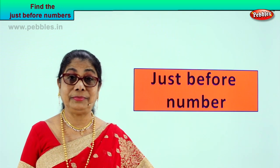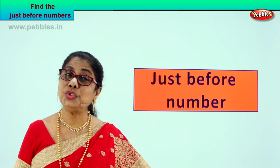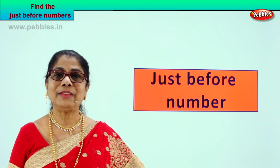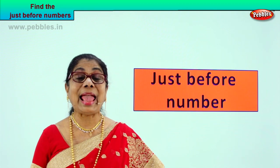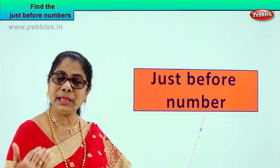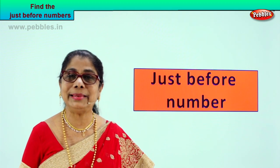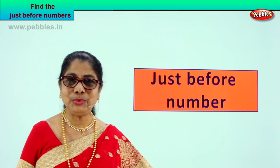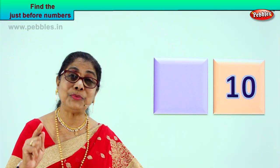Hi children, I have a very interesting exercise for you. We have learned to count all numbers, we know to count from one to hundred. We have done all kinds of exercises. Today we are going to help our mind to think and remember just before number. I will give you a number and you think in your mind, picture in your mind just before number. It's a beautiful exercise for your mind — remembering, picturing, and telling me what is the just before number. Shall we do this exercise? I am sure you are going to enjoy it. Let's look at our first number and you tell me the just before number.